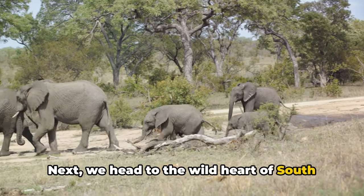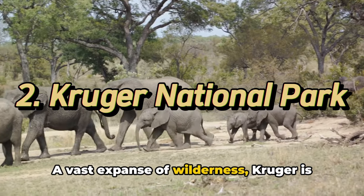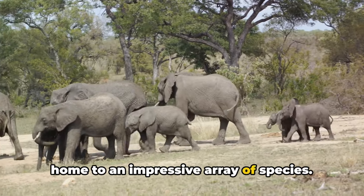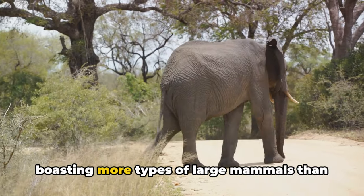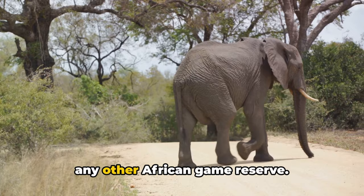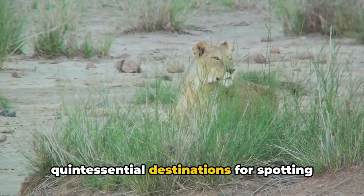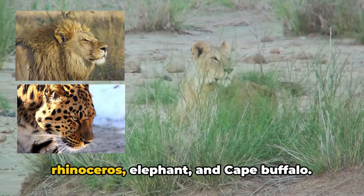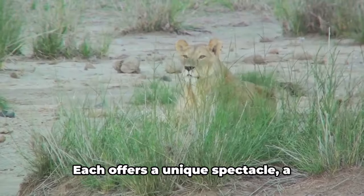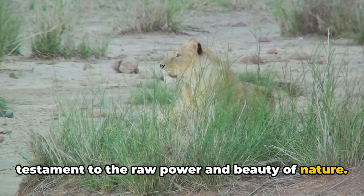Next we head to the wild heart of South Africa, the Kruger National Park. A vast expanse of wilderness, Kruger is home to an impressive array of species. It's a treasure trove of biodiversity, boasting more types of large mammals than any other African game reserve. The park garners acclaim as one of the quintessential destinations for spotting the Big Five: the lion, leopard, rhinoceros, elephant, and Cape Buffalo. Each offers a unique spectacle, a testament to the raw power and beauty of nature.